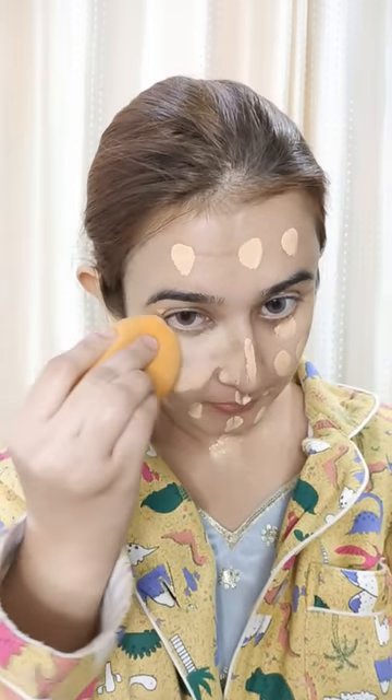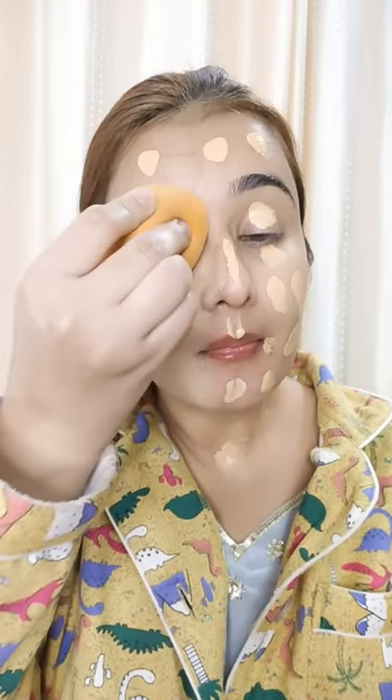This is for a flawless base makeup — I have no speed-up, no cuts in this video. This is a dedicated foundation review video so you will find it helpful. My shade is 14 Honey. Never make a big patch — dot the foundation and then spread it.